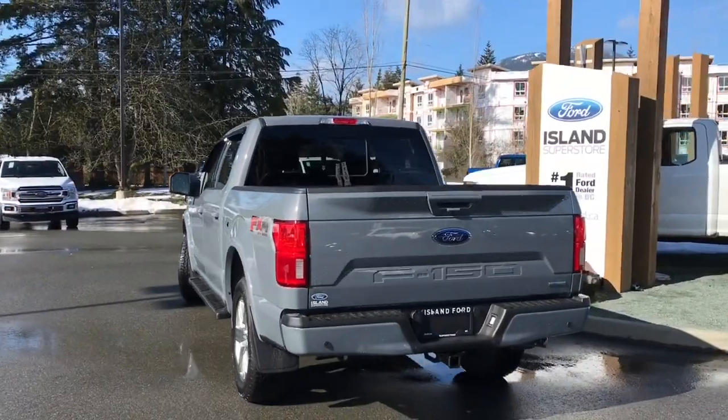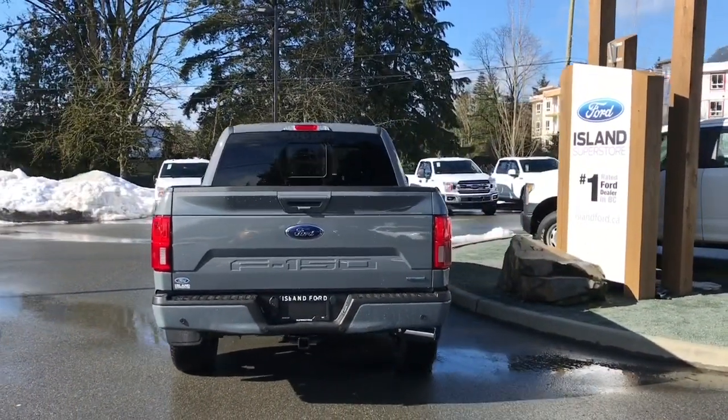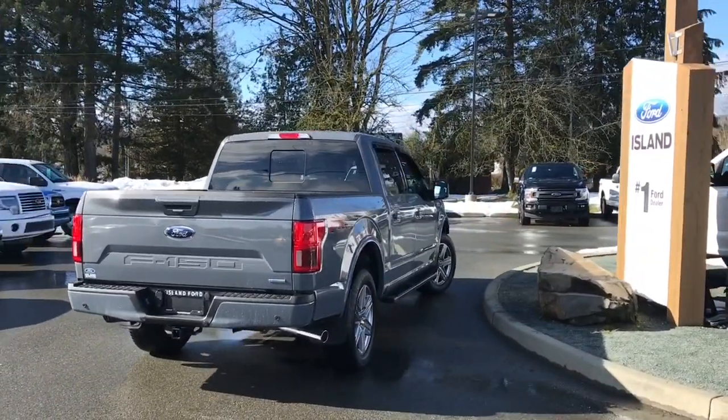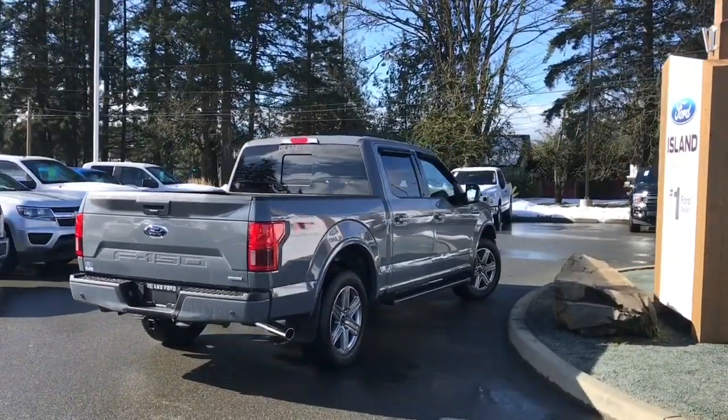It has an FX4 off-road package which includes skid plates, a trailer tow package, as well as the Lariat Sport package which gives you the body coloured grille as well as the centre console.